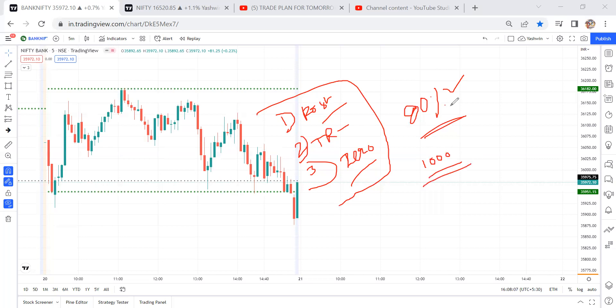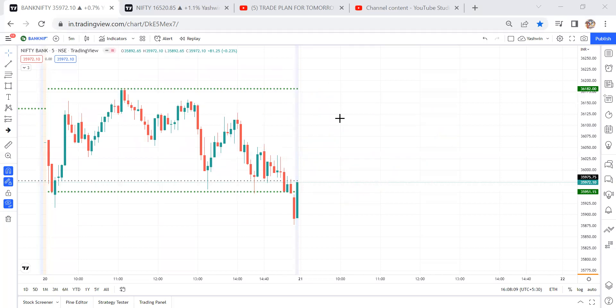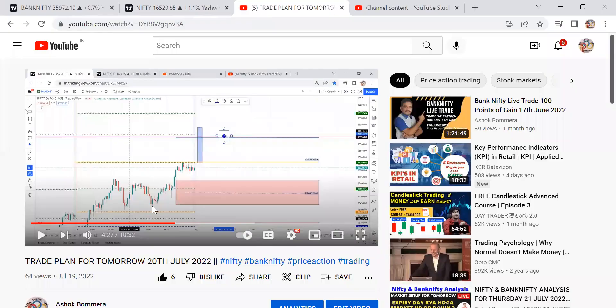Now let's discuss about this post-market analysis. Before going to this video, don't forget to subscribe the channel, kindly like it, and kindly share to your trading community. So what happened yesterday — just see this yesterday's trade plans.